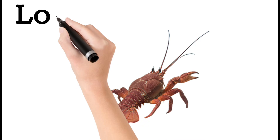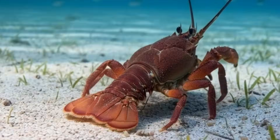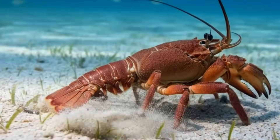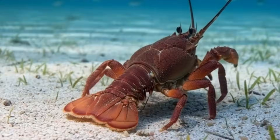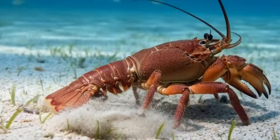Lobster. Lobsters have strong claws and a tough shell. They hide among rocks on the sea floor. They grow by shedding their old shell. Usually active at night, and known for their long lifespan.